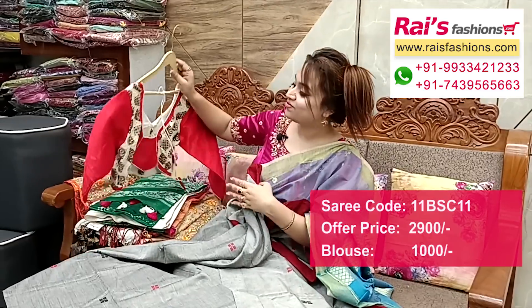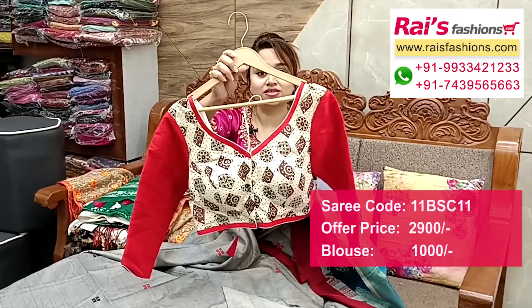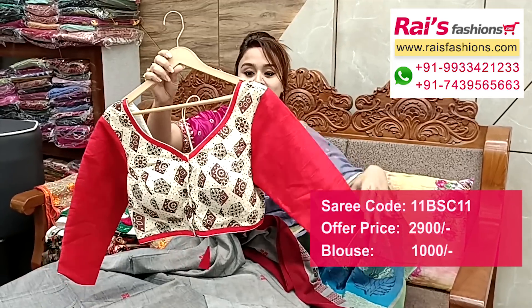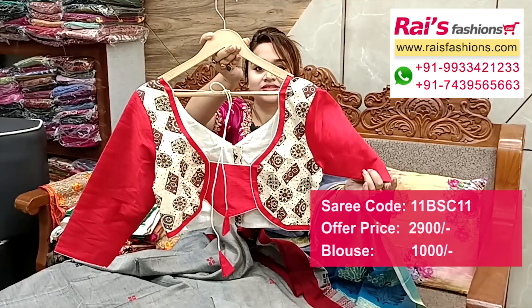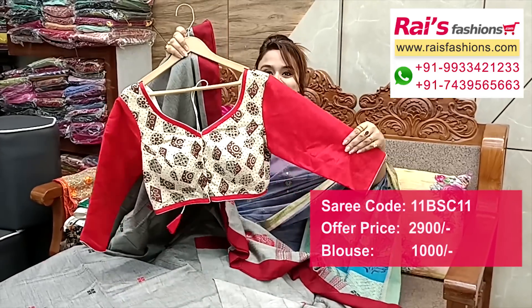Running blouse piece included. Suggested designer blouse: cotton and silk material used, inside cotton lining with pad, front open, long sleeves. Raw silk material on one portion, cotton material on another — well finished. Back portion and front portions front open, well finished — full set.